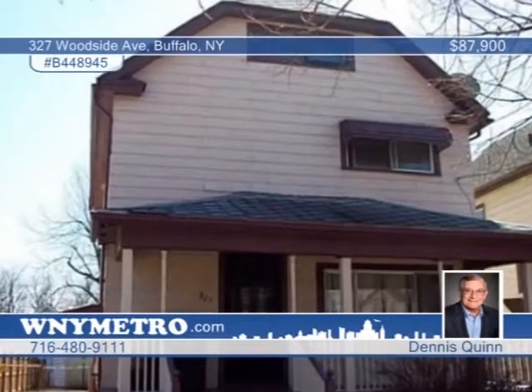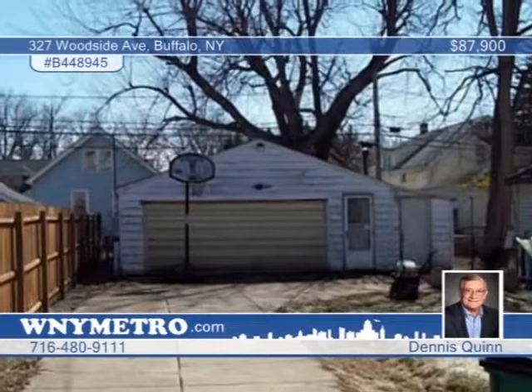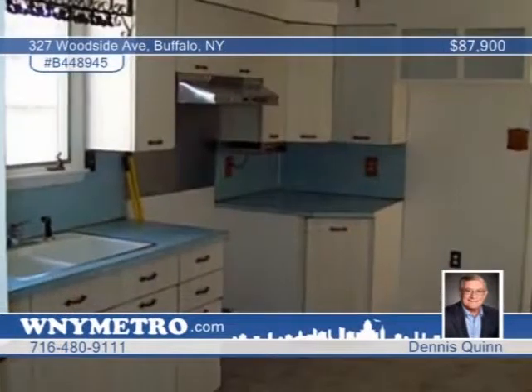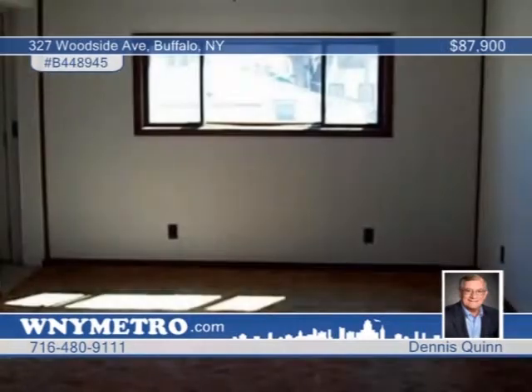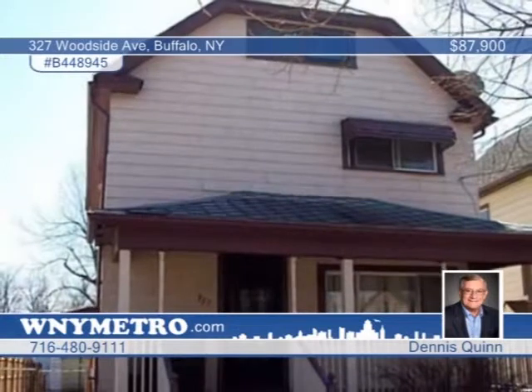You don't want to miss this hard-to-find three-bedroom, two-full-bath home in the heart of South Buffalo. Features include a spacious living-dining room combination with large eat-in kitchen, large two-and-a-half car garage, and a bonus room on the third floor. Entertain with ease in your deep, fully fenced yard. Dennis Quinn would love to show you everything this home has to offer. Call now to find out more.